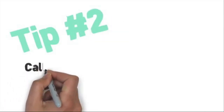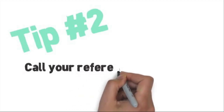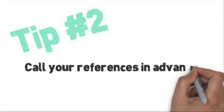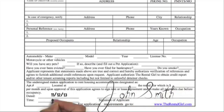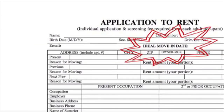Here's tip number two: call your landlord and personal references before you apply. Make sure their phone numbers work. Let them know you are applying for a rental and they may be called for a reference. Call your current employer and let them know they will need to provide verbal verification of your employment and salary. Sign it and date it at the bottom, and don't forget to include your ideal move-in date and your contact information at the top.